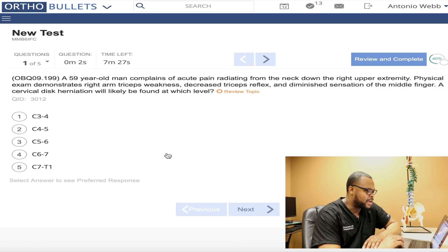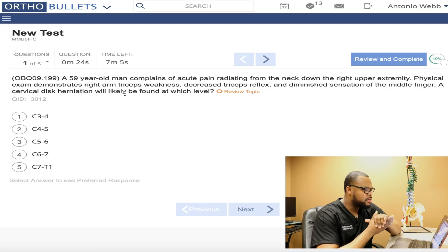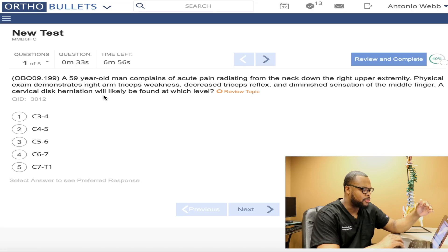59-year-old man with acute pain radiating down the neck. It's a spine question. This gentleman has pain radiating down the right upper extremity, tricep weakness, decreased triceps reflex, and diminished sensation in the middle finger. A cervical disc herniation is most likely found at what level? Usually when there's a long paragraph in the question stem, I go to the last sentence first. If I can answer it with that last sentence, I will. A lot of times there's a lot of useless information in the paragraph. This is a level three or four question — you have to know your anatomy and apply it to a clinical vignette.